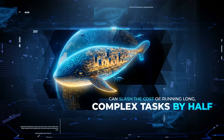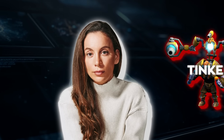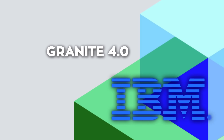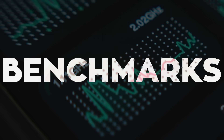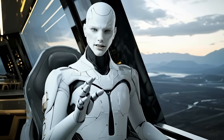DeepSeek is back, and this time they're claiming their new model can slash the cost of running long, complex tasks by half. OpenAI's Sora shot to number one on Apple's store in just two days, and Sam Altman is already planning to cash in. Mira Murati, former OpenAI CTO, has unveiled Tinker, the first product from her startup Thinking Machines, and researchers are calling it a breakthrough for fine-tuning AI models. IBM rolled out Granite 4.0, and Hollywood announces a movie that will be directed not by a human, but by an AI entity. Several big moves just hit the AI world, so let's talk about it.